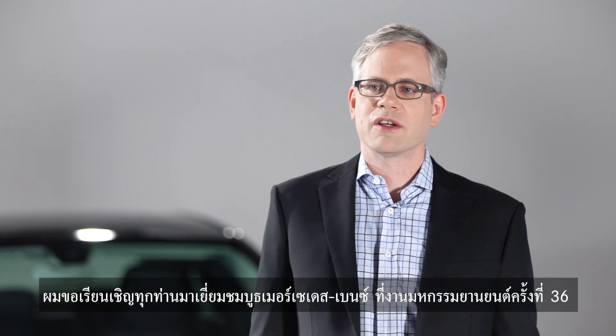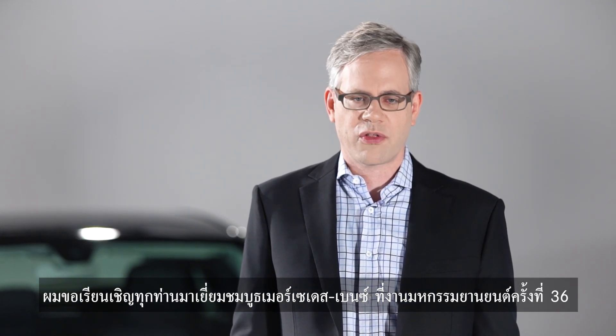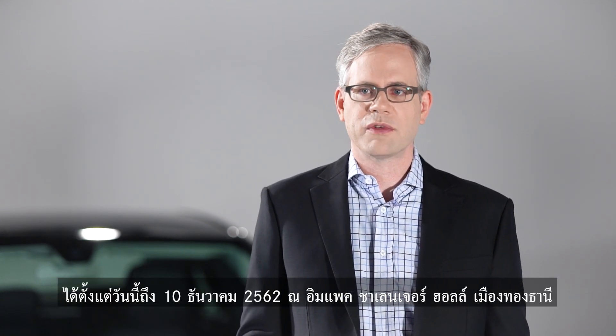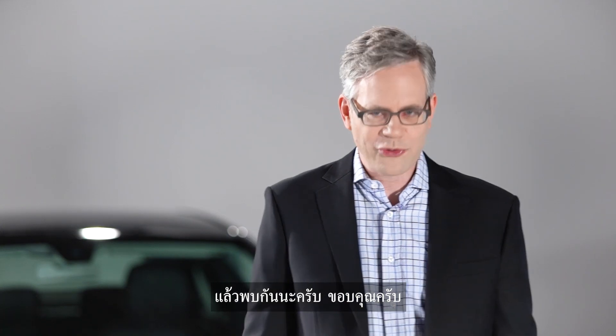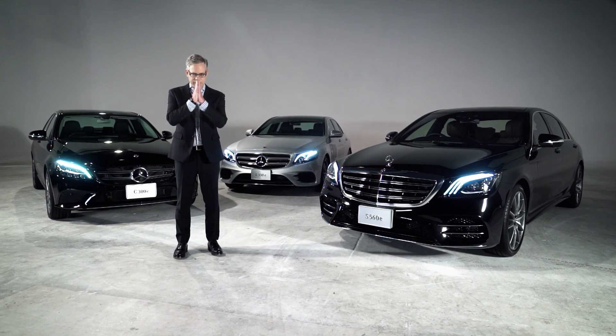Mercedes-Benz Thailand would like to welcome everybody to our exhibition pavilion at the 36th Motor Expo, taking place from now until the 10th of December at Impact Challenger Hall, Muang Thong Thani. We hope to see you there. Thank you.